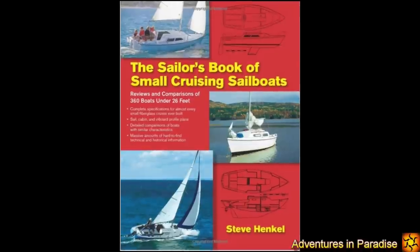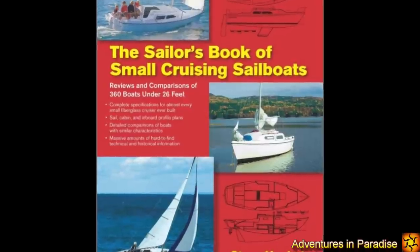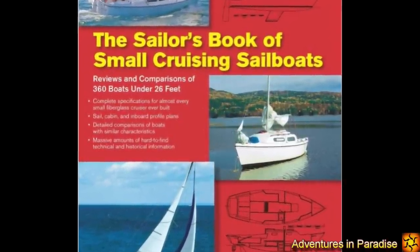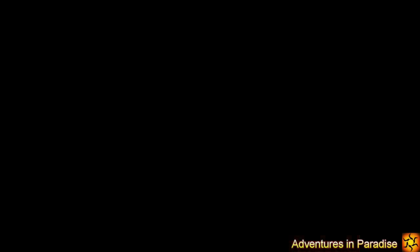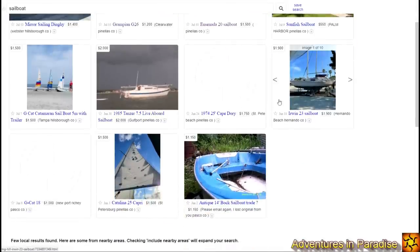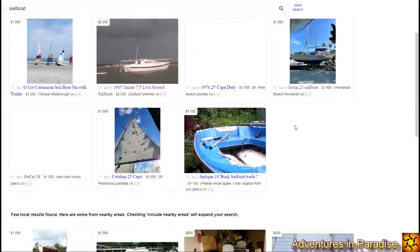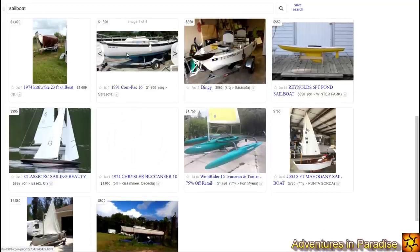If you're thinking of buying a sailboat under 26 feet, I highly recommend the Sailor's Book of Small Cruising Sailboats — it has every boat ever made under 26 feet and a lot of good information about each one. In this video we're just looking at boats under $2,000, so we're not really getting very nice boats, but it's interesting to see what's out there when you hardly have any money to spend.